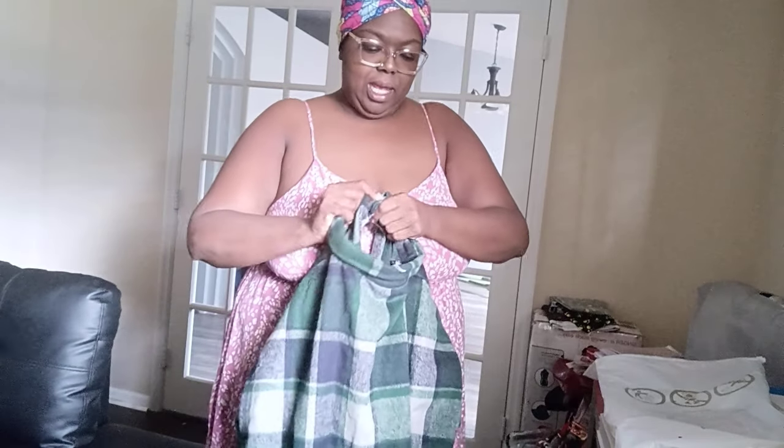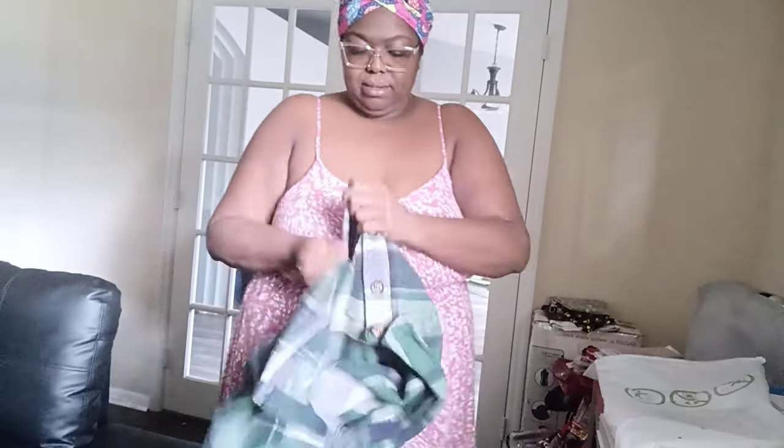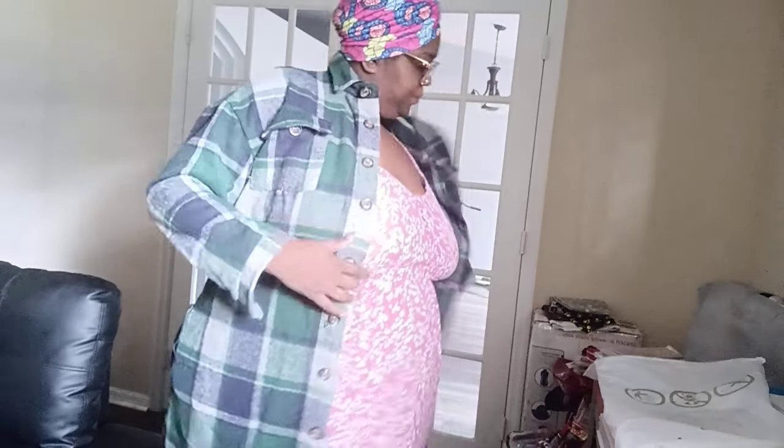It's nice and thick — I guess you'd call this a wool jacket. It comes with buttons down the middle. I honestly didn't think it was gonna make it in time because wherever it shipped from it was snowing. This is a 2XL, but you know sometimes when you order things it's not true to size, so let's see.